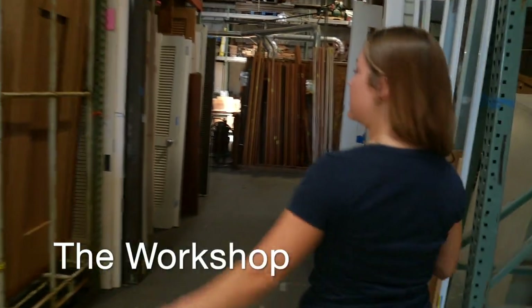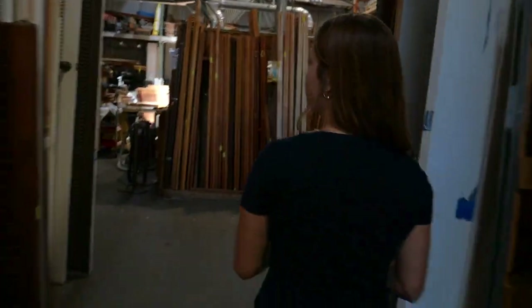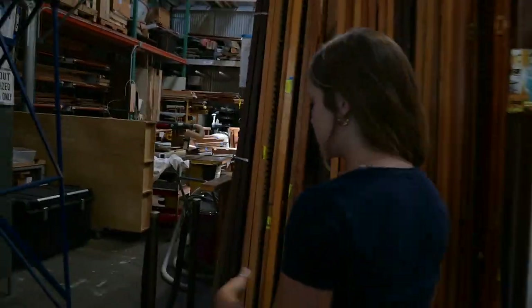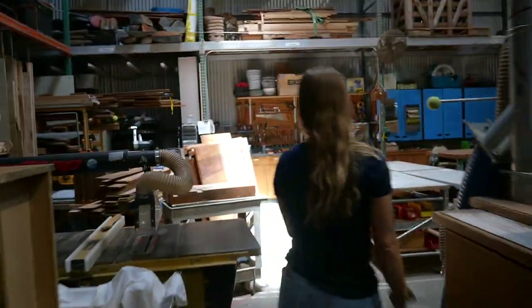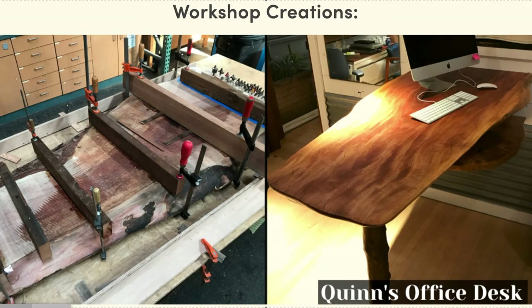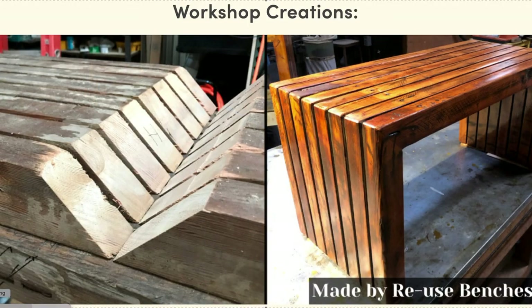We've had people tell us it reminds them of Monsters, Inc. We have two in-house craftsmen who take commissions if people have things they want to have built through our salvaged wood. They're really innovative — they get all the wood that nobody else wants and then they create something amazing out of it.